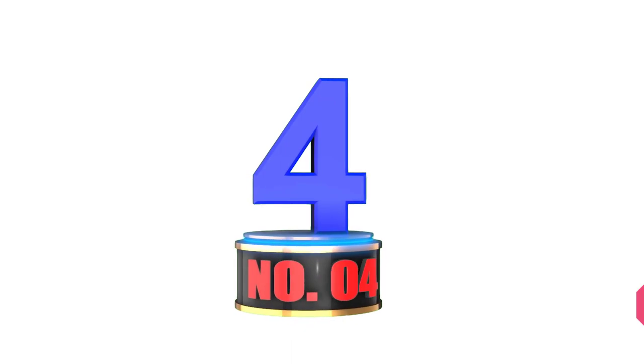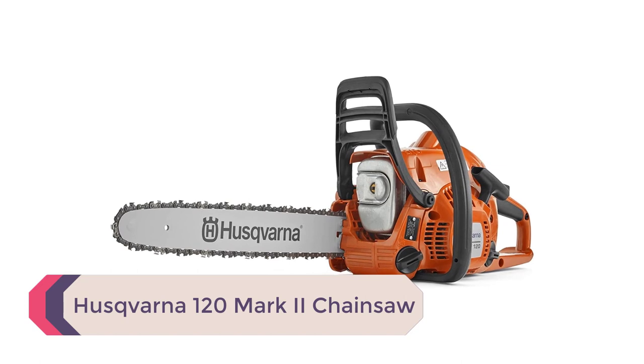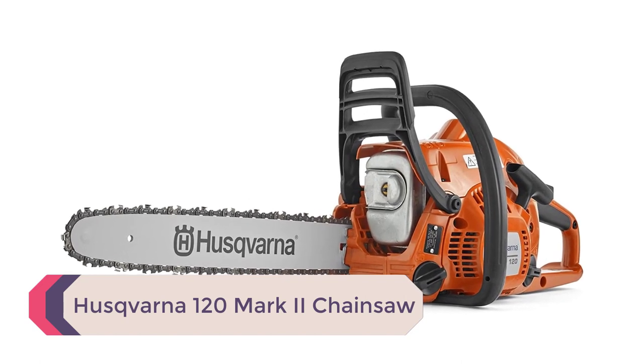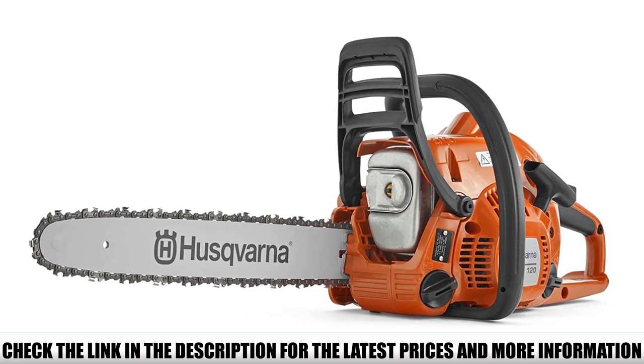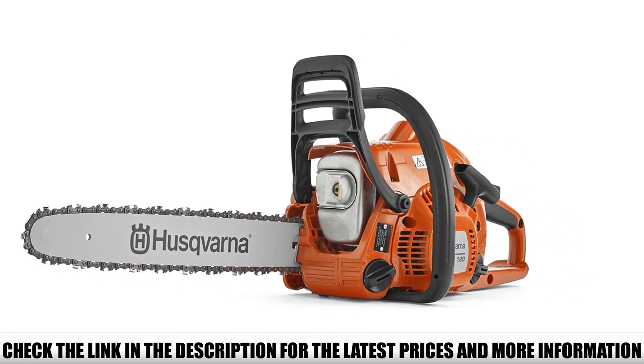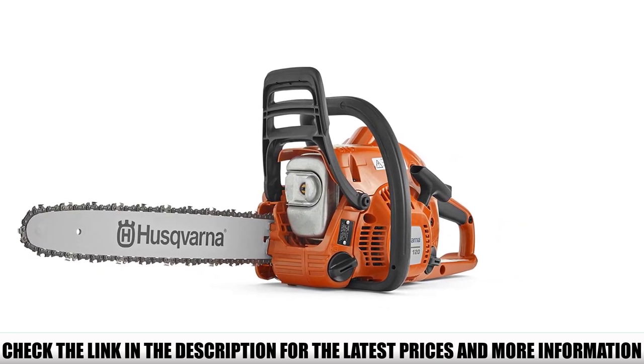Number 4: Husqvarna 120 Mark II. Gasoline chainsaws are the most efficient and powerful — they do not require a power source like electric chainsaws and are highly recommended for outdoor applications. The Husqvarna 120 is rated as one of the most powerful chainsaws for under $250.